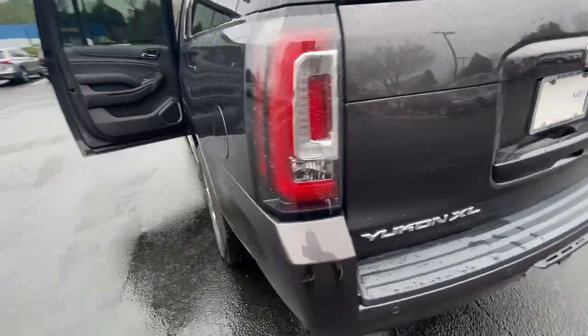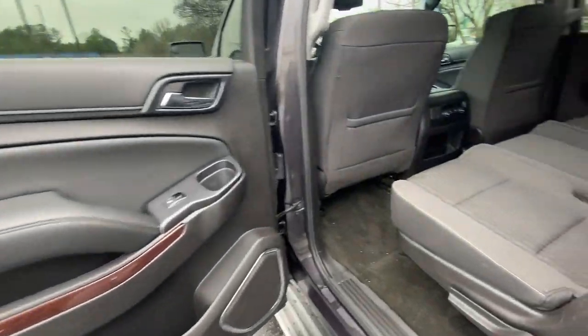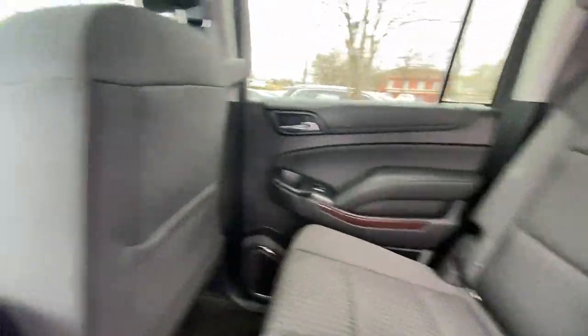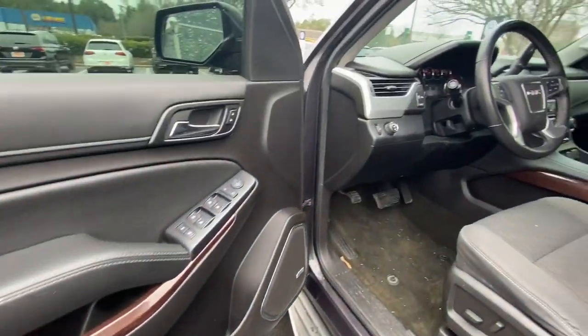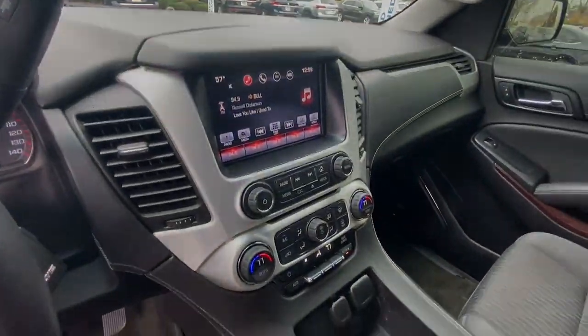Its extended wheelbase and brawny towing capacity make this your go-to vehicle for family adventuring. The following are some of this vehicle's highlighted options: navigation system, keyless entry, satellite radio, power lift kit.